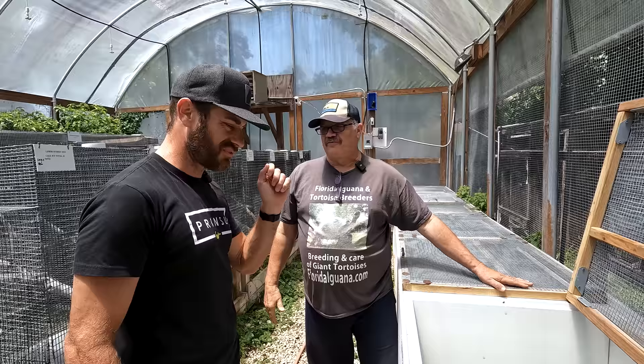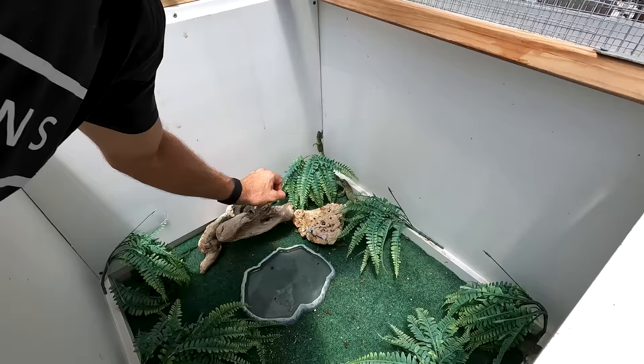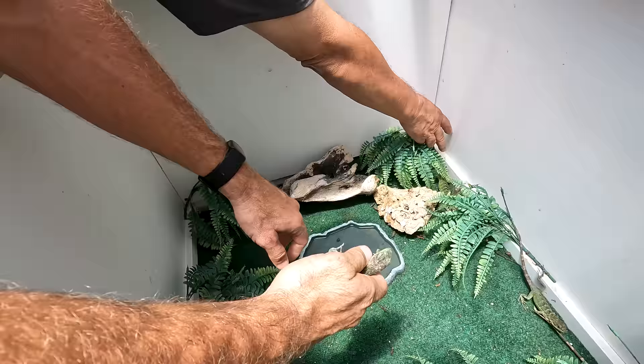Today we're not talking about tortoises. I'm going to reach in here and see if I can actually grab one of these. They're fast, but I want to introduce you to the Ctenosaur today. It's a type of iguana. I got it — I just was being a wimp. Check it out, guys.